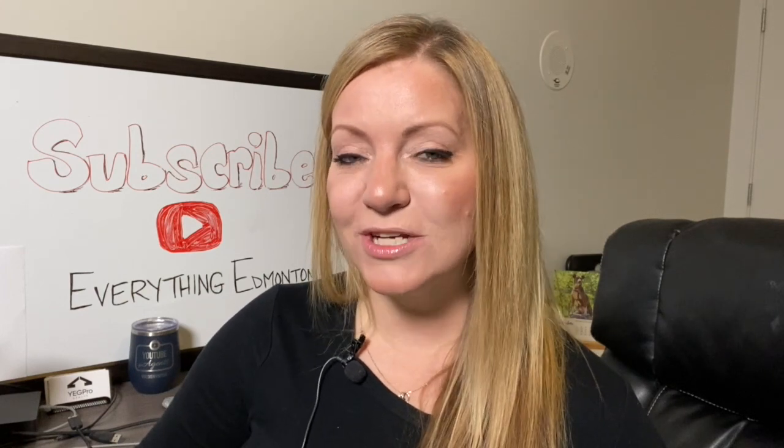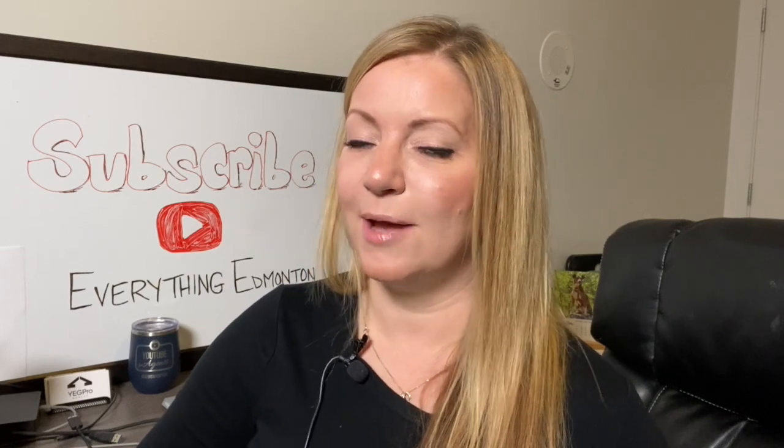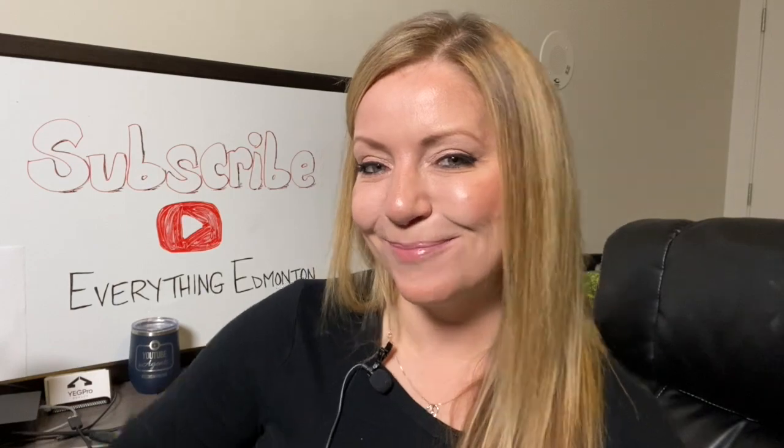If you have any questions or would like additional information about the downtown Oliver market, please reach out to me. I'd be happy to help you. Thanks for watching, and I'll see you in my next video. Bye.